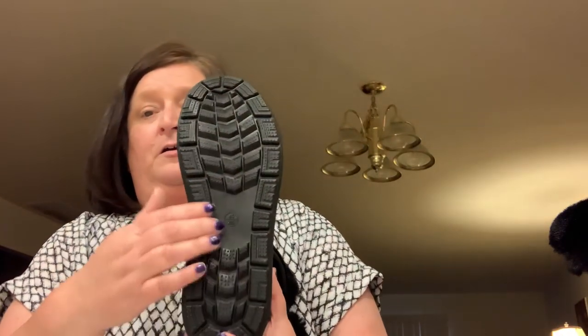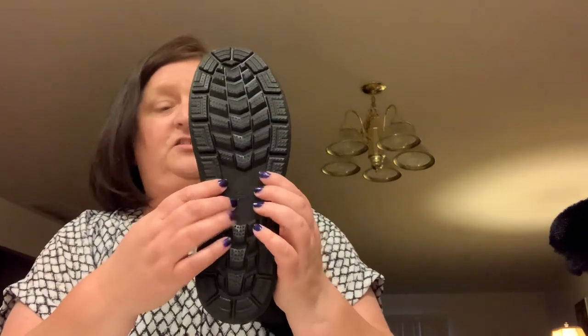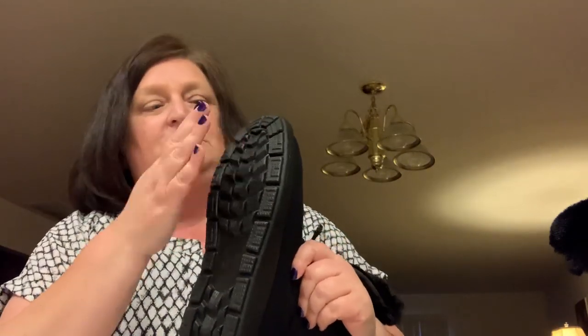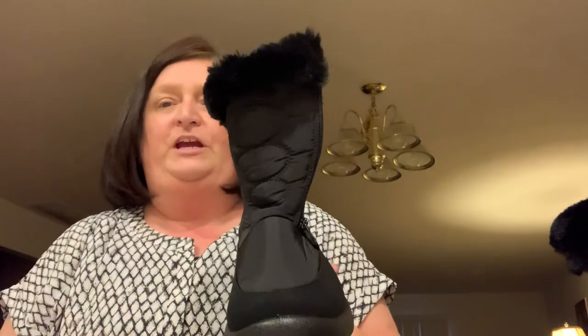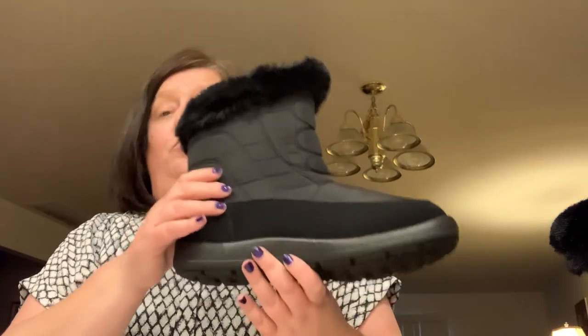Look at all that traction — you're not going to be sliding anywhere on the ice. Many moons ago, I had a pair of boots that didn't have traction like this and I went down, ending up in a boot for like six weeks. So this is a boot you will not fall down in. It's got the traction, and that's what I was looking for when Lucky Fine reached out and gave me a selection to choose from.